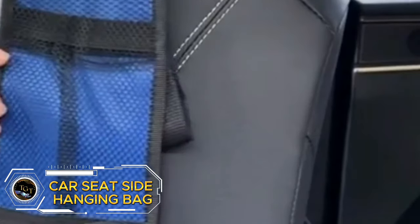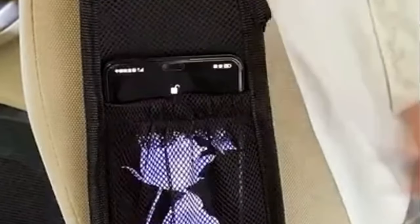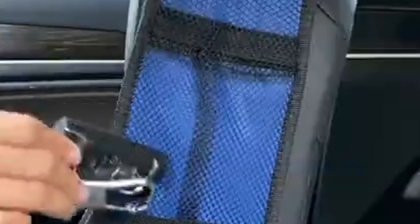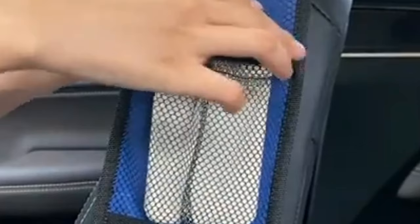Transform your car into a clutter-free oasis with the car seat-side hanging bag. This multi-pocket organizer is a game-changer for keeping your essentials within easy reach. Say goodbye to fumbling for your phone, wallet, or glasses while driving — this organizer keeps everything neatly stored and easily accessible. Perfect for SUVs, trucks, and cars, it's a must-have accessory for any vehicle. Priced at just $6.98, it's a small investment for a big upgrade in convenience. Get yours today and enjoy a tidier, more organized ride.